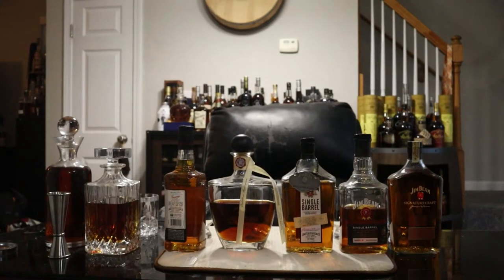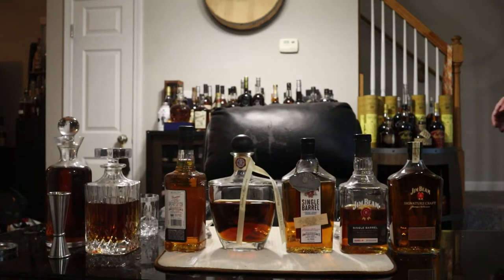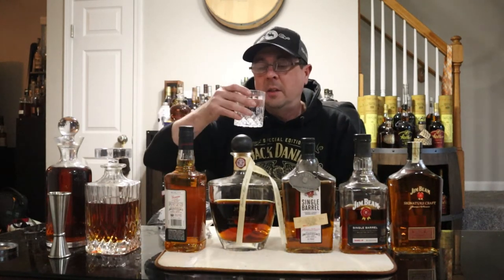Alright, let's go — Bourbon Quest, it's your host Bourbon Steve. Yes, it's another episode of Bourbon Quest. Stay hydrated, my friends. Tonight we're doing a little Jim Beam — we got five different Jim Beam bottles up here.